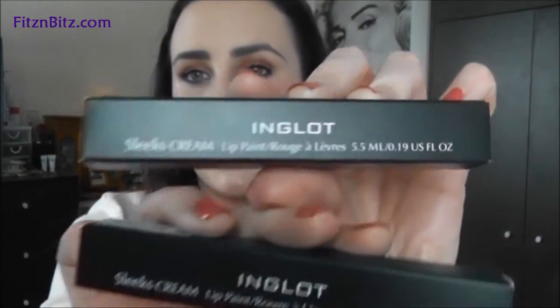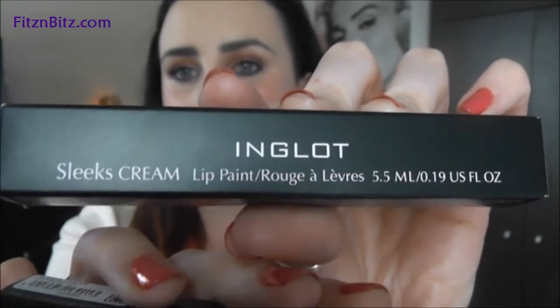These first two products I bought are actually the newest collection from Inglot. It's their Candy Collection, and they're in stores at the moment. I got two of their lip glosses which are Sleeks Cream.